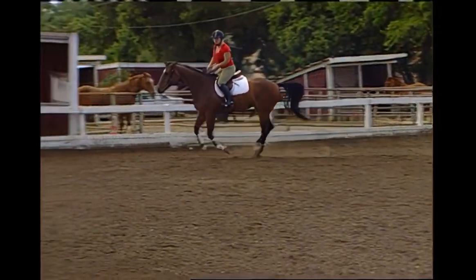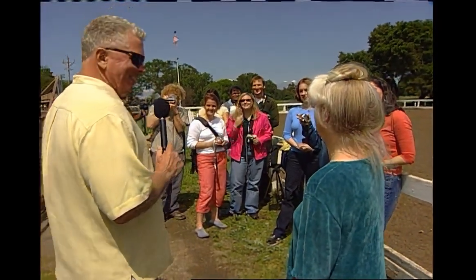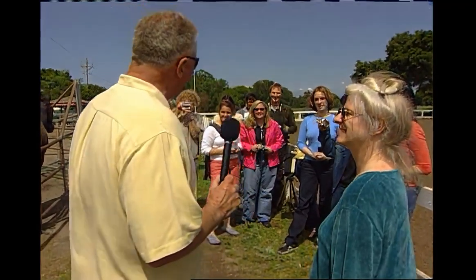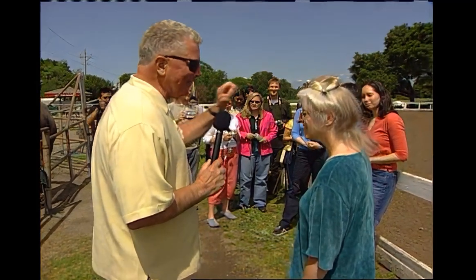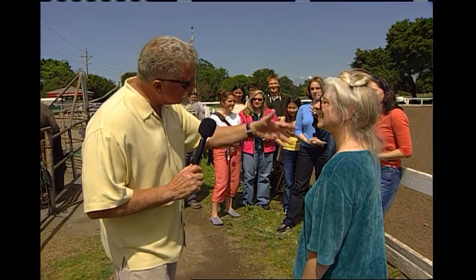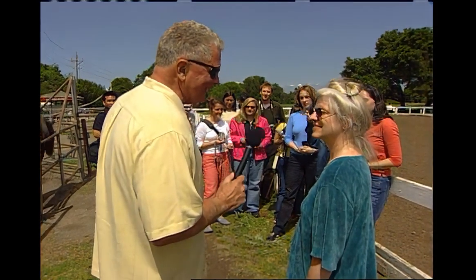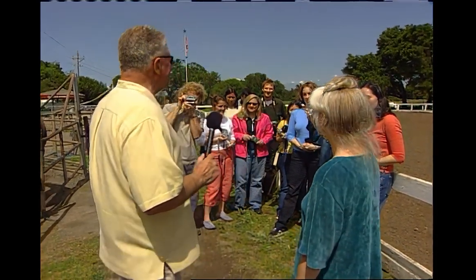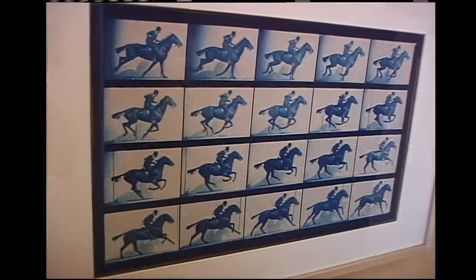We've had a great time. We're going to collect all the film and develop it and use the photographs as credits on the end of our program — showing the kinds of things done here today, 130 years after Edward Muybridge made those famous pictures here. That's been our day on the farm, going back in time and recreating history: the motion photography of Edward Muybridge.